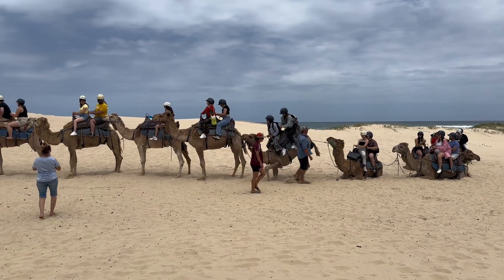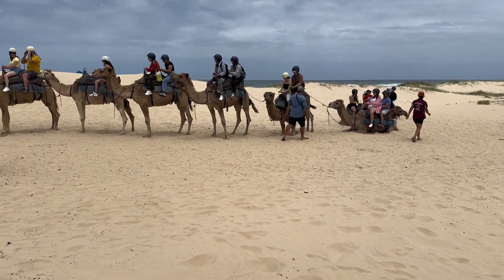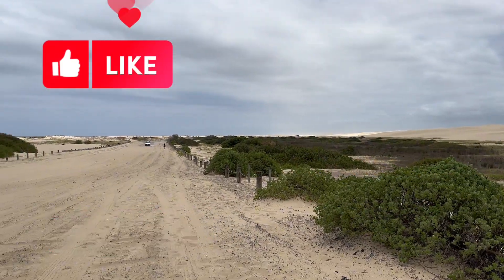Visitors can experience the thrill of sandboarding down the dunes. It's a must-visit destination for those seeking a blend of natural beauty and exciting outdoor activities. Don't forget to like this video, subscribe to my YouTube channel, and share the love for exploration. Thank you!